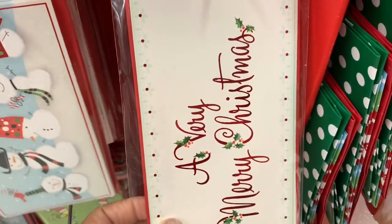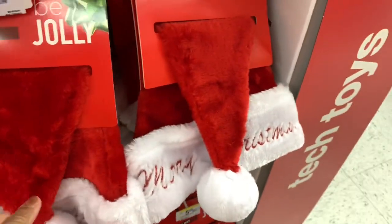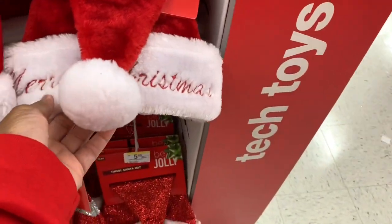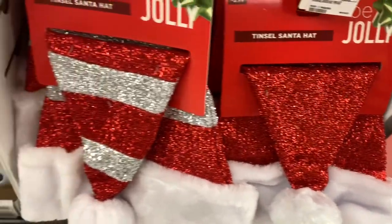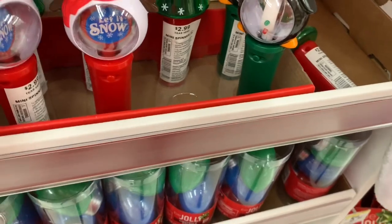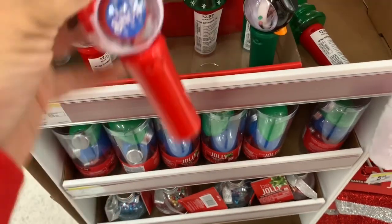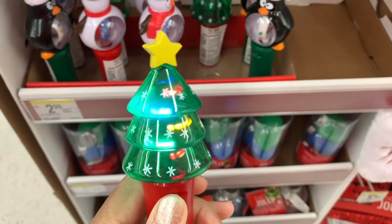All of these cards here are for a dollar — these are money gift cards. Of course they have their Santa hats with 'Merry Christmas' on them for $5.99. They have the tinsel Santa hats for $5.99 — you get a red one and a red-and-silver stripe one. They have these little spinners here for $2.99 — you can get a penguin, a snowman one, and a Christmas tree one. These are actually spinners you can spin around — very nice.